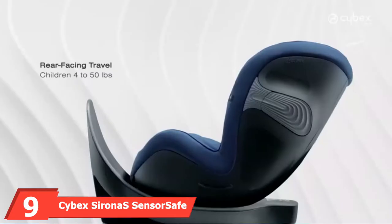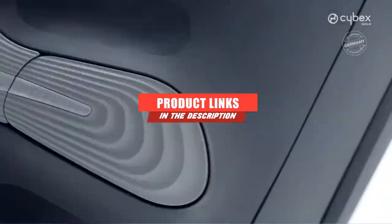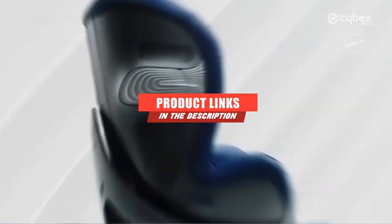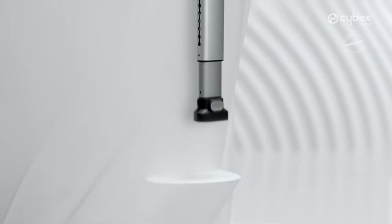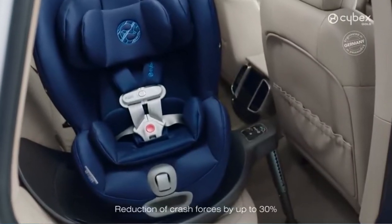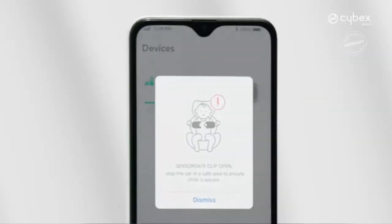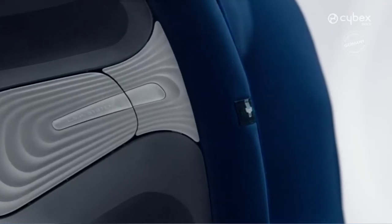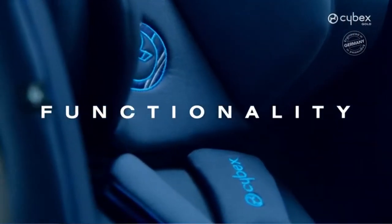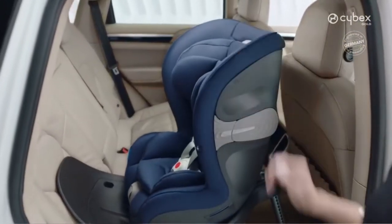At number 9 is the Cybex Sirona S SensorSafe 2.1. Unlike just about every convertible car seat on the market today, this one from Cybex does not require you to uninstall and reinstall the seat when switching from rear-facing mode to forward-facing mode. The base securely installs in place, reinforced by a load leg that secures against the floor, and the seat can be rotated 360 degrees on its base — and you can achieve that rotation with one hand. Its sensor-safe buckle connects to your smartphone via app and alerts you if your kid unbuckles himself or if the back seat becomes too hot or cold.